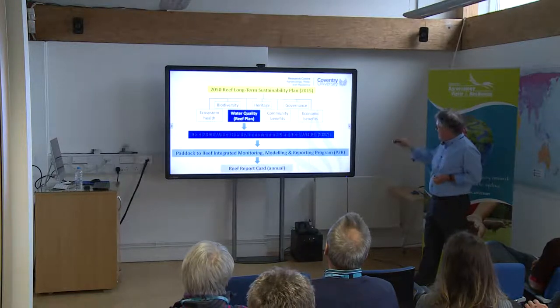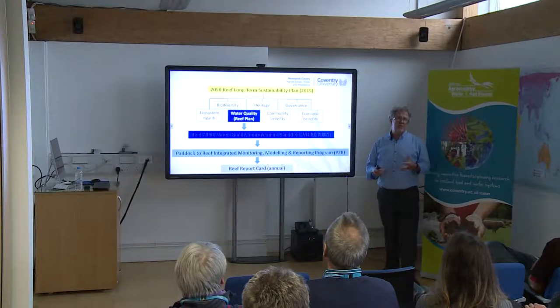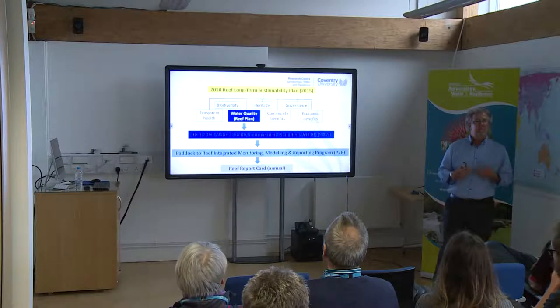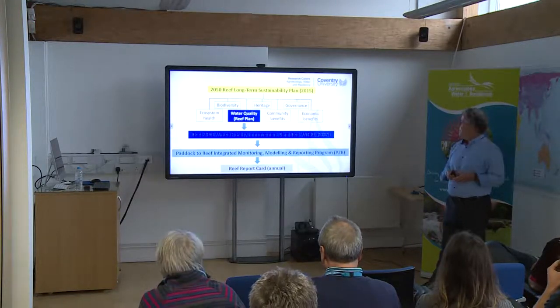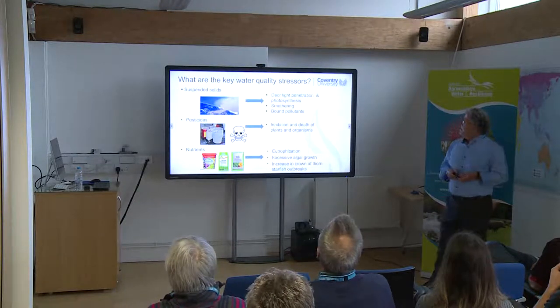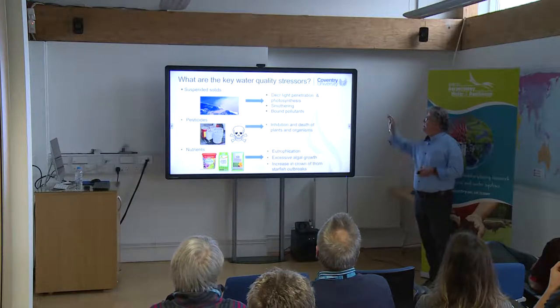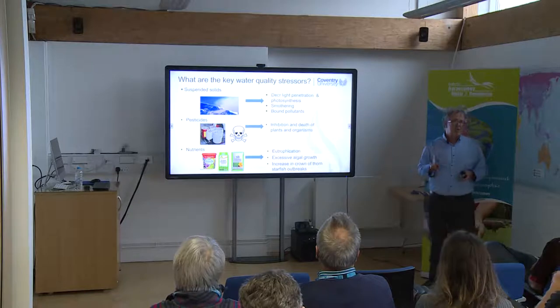The key public communication and reporting is the annual reef report card, which tells everybody what progress has been made towards targets and the health of the reef overall. In terms of that Water Quality Improvement Plan, they've focused in on three main stresses: suspended solids, nutrients, and pesticides.